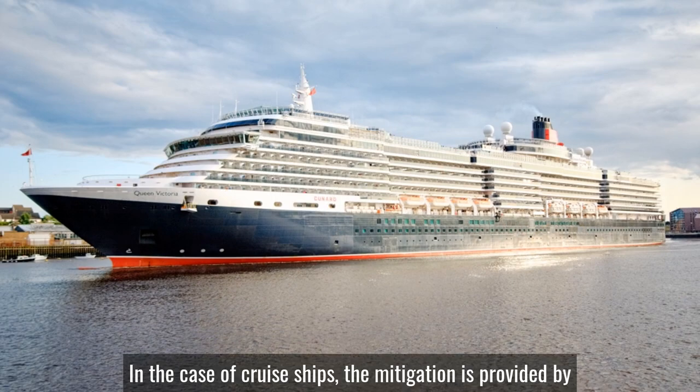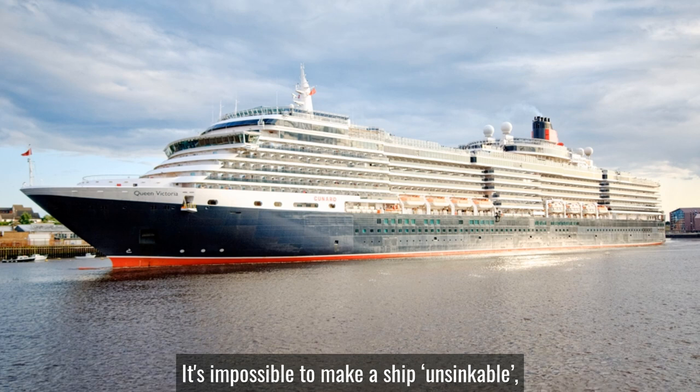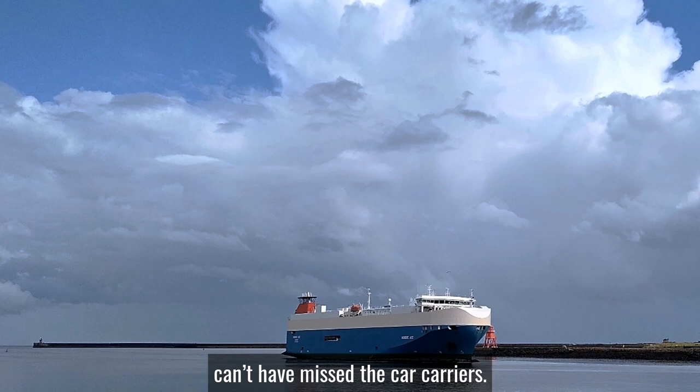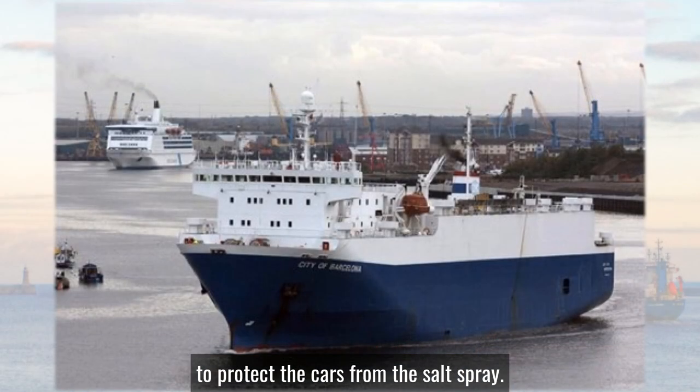In the case of cruise ships the mitigation is provided by dividing the ship into separate watertight compartments known as subdivision. It's impossible to make a ship unsinkable, but to make it more difficult — that's the concept. Anyone having looked out to sea from the coastline can't have missed the car carriers. They are typically painted blue, looking very boxy and not streamlined at all.